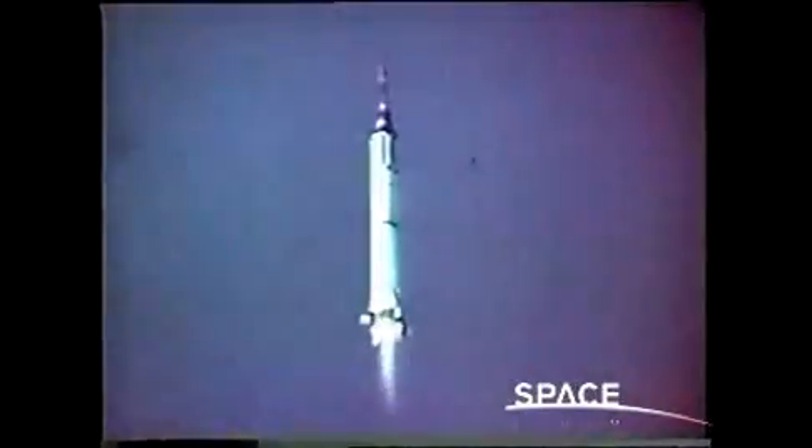Project Mercury — another step in man's search for knowledge. Freedom 7 — another step toward man in space.